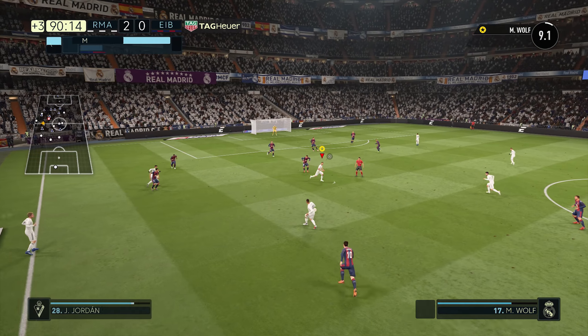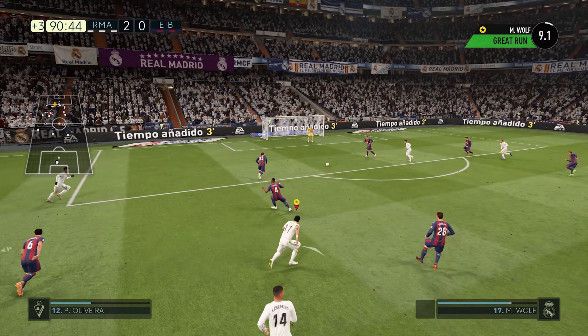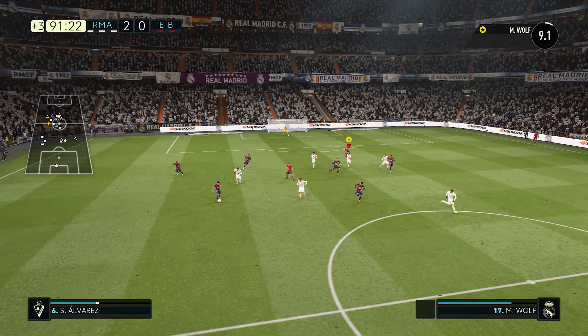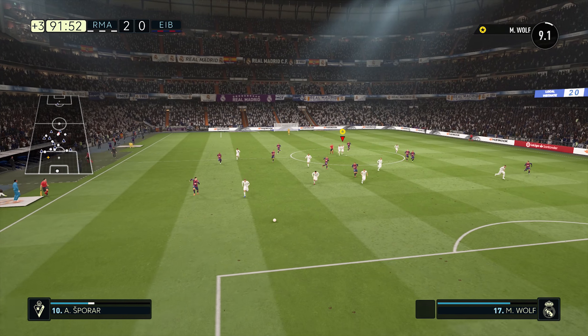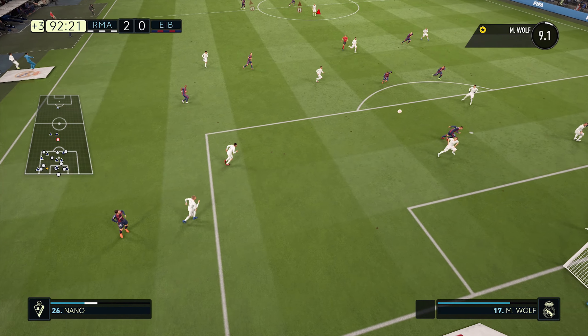So Real Madrid have got the game started here. Got in well for the chance and couldn't quite supply the finish. Nothing wrong with that.